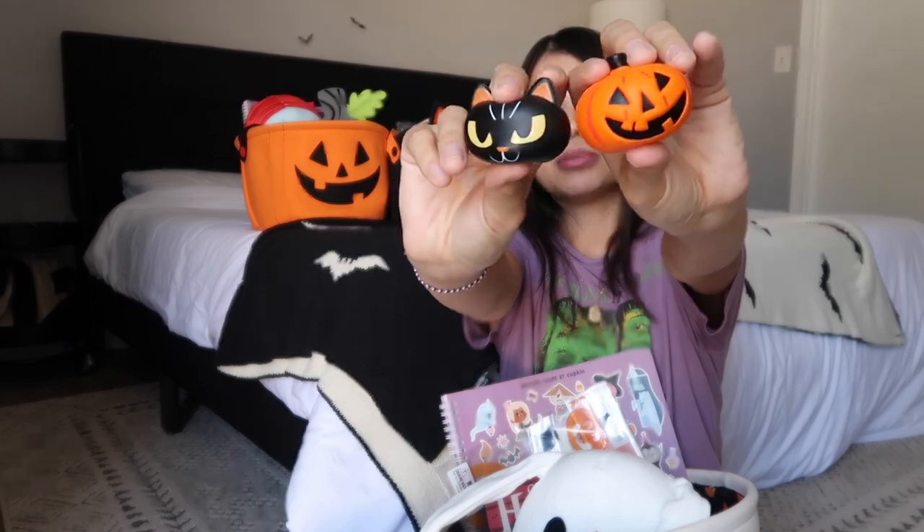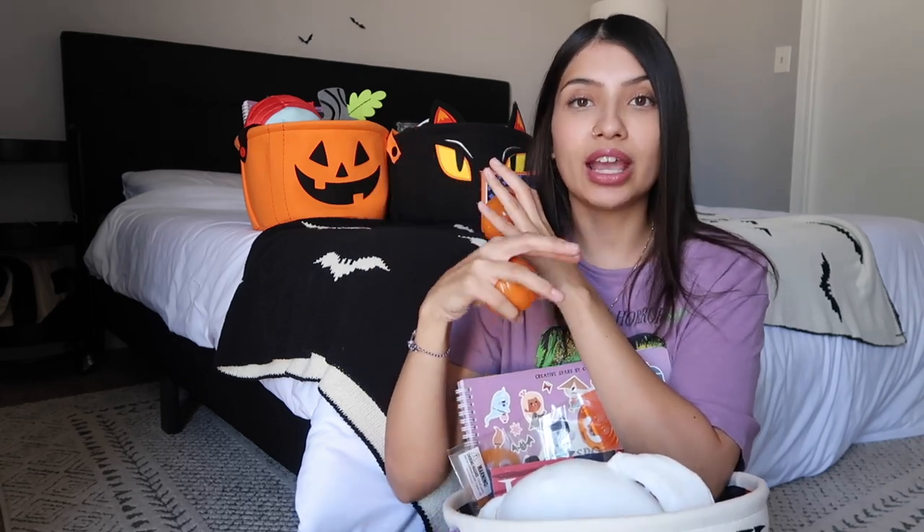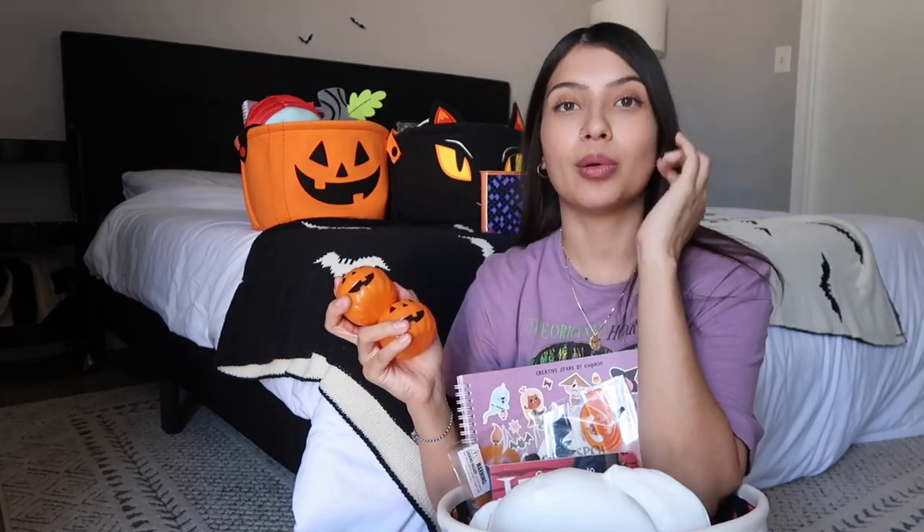I also put in some squishies from Target that came in a three-pack — I used these last year too and the girls loved them. I also threw in two pumpkin-shaped eggs, similar to Easter eggs but pumpkin-shaped. The only things still missing from Jade's basket are candy and treats, and also a Halloween-themed Play-Doh kit that someone is sending me along with a coupon code.